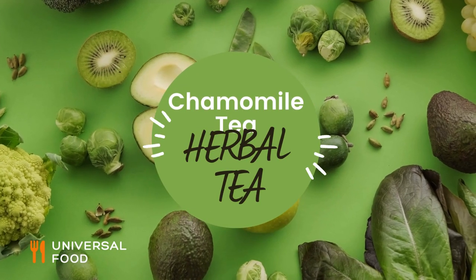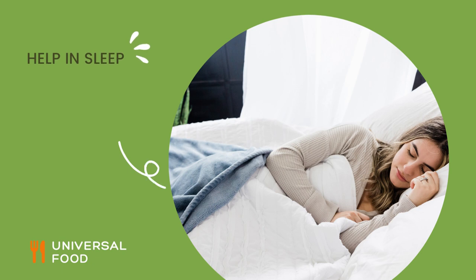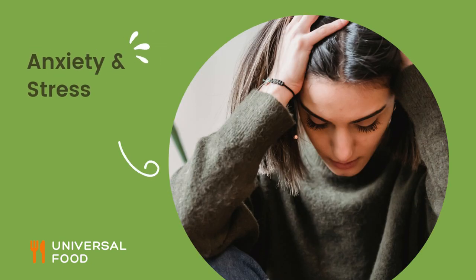Chamomile Tea. Chamomile tea is known for its calming and soothing properties, which can help with sleep, anxiety, and stress.